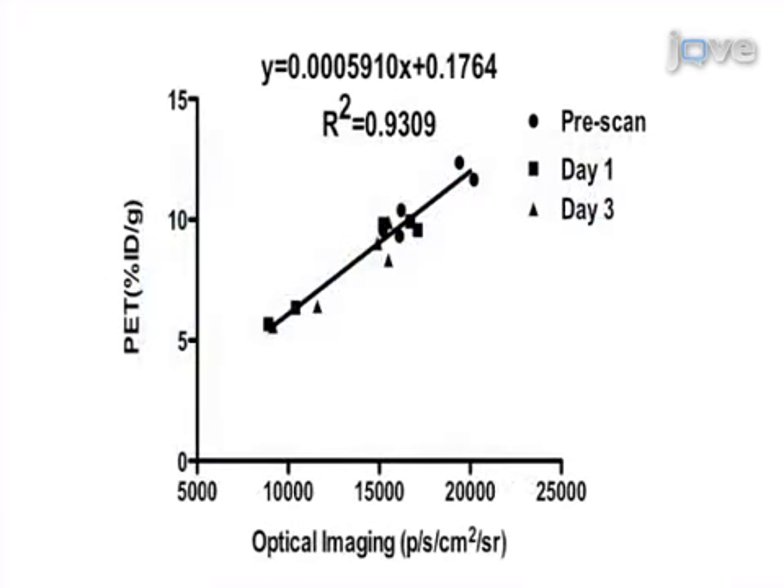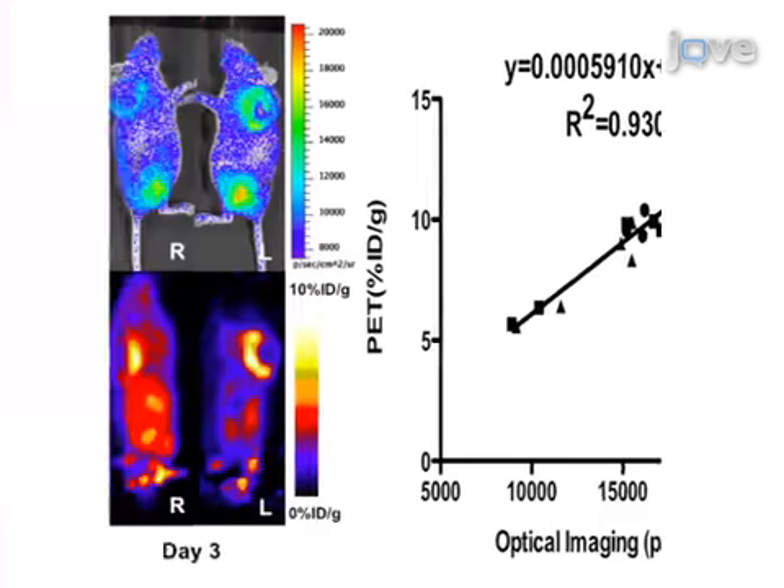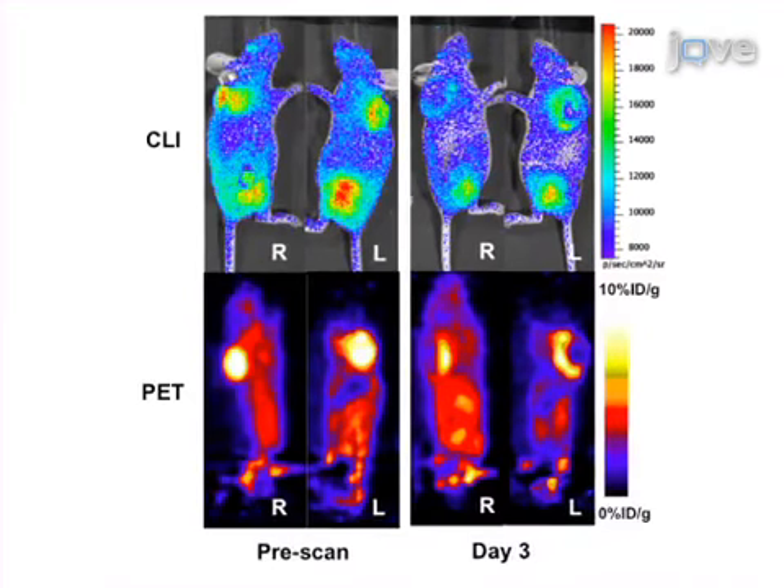The final step involves quantification of PET and CLI images and subsequent cross-validation of the two imaging modalities. Ultimately, results are obtained to show that CLI is a viable alternative to PET in monitoring preclinical cancer drug therapy.